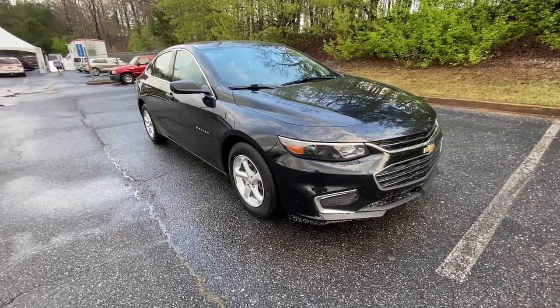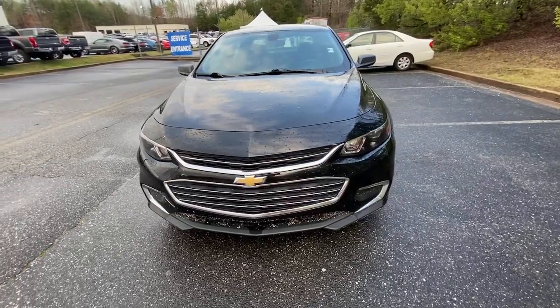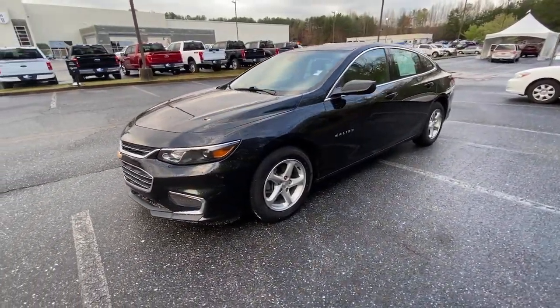This could be the car for you: the 2018 Chevrolet Malibu. This vehicle is an outstanding buy with fewer than 70,000 miles on the odometer.